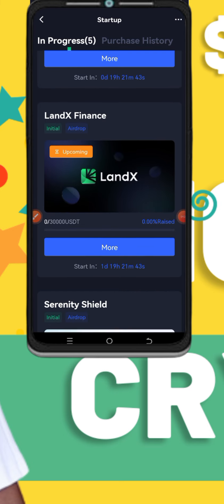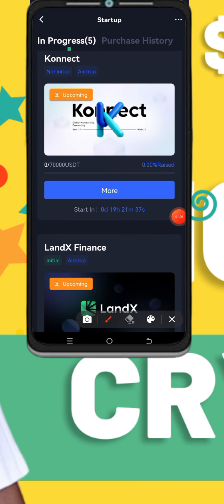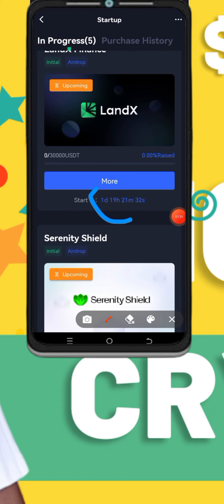You can see so many projects over here. These are live projects — this one is starting in 19 hours, there are so many. This one is starting in 19 hours, this one starting in one day to come.